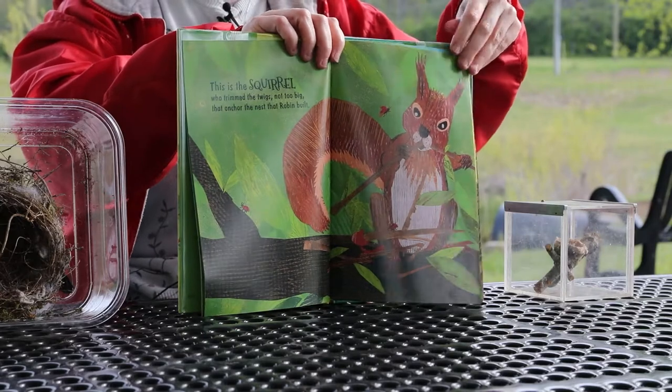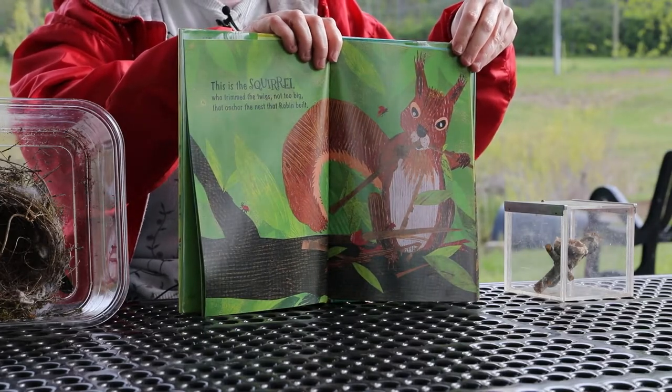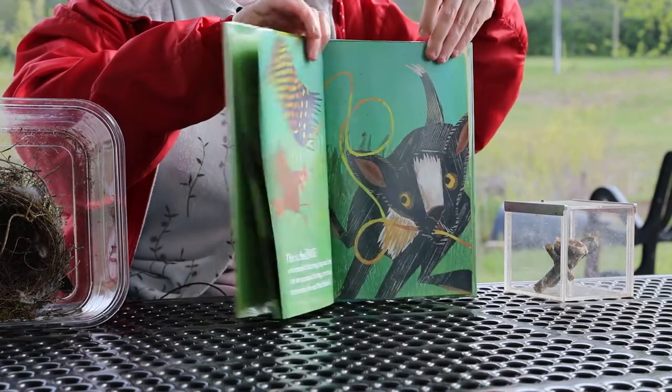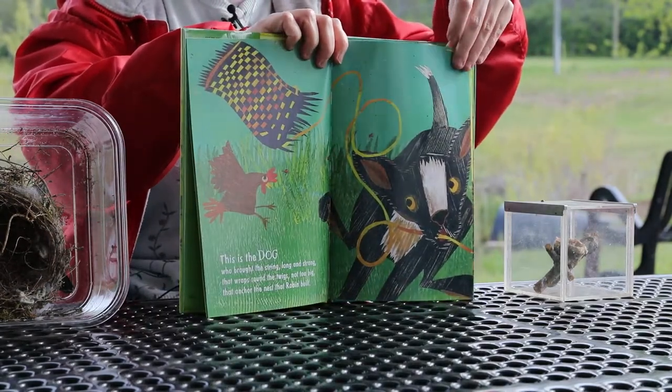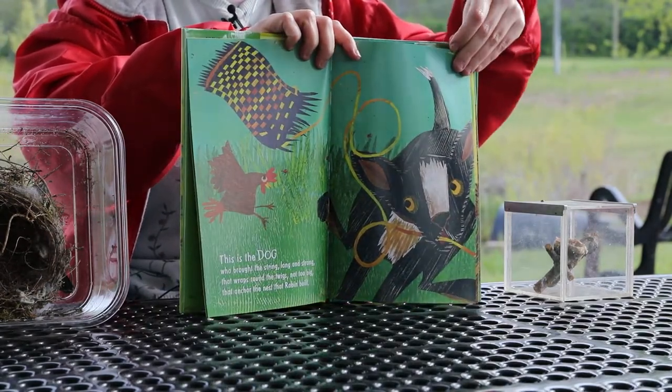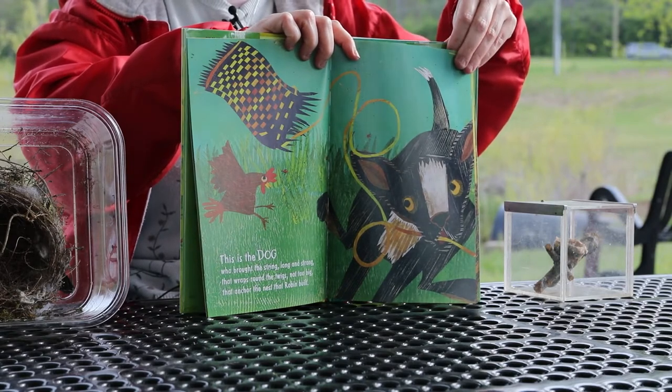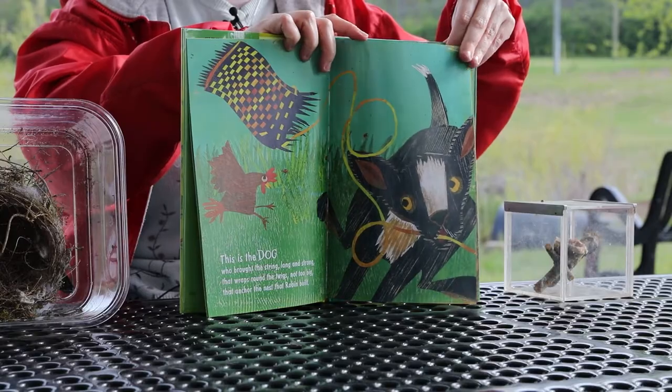This is the squirrel who trimmed the twigs, not too big, that anchor the nest that Robin built. This is the dog who brought the string, long and strong, that wraps round the twigs, not too big, that anchor the nest that Robin built.